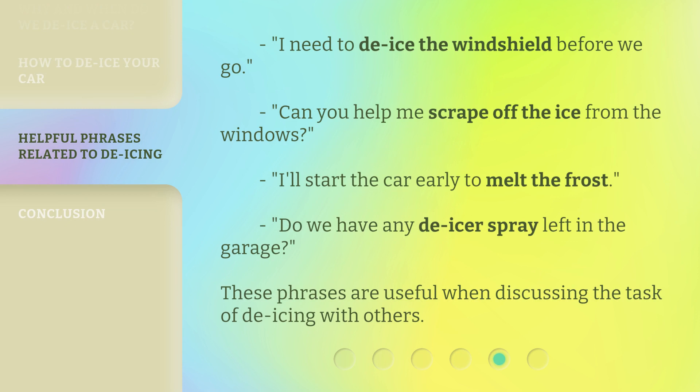Here are some helpful phrases: "I need to de-ice the windshield before we go." "Can you help me scrape off the ice from the windows?" "I'll start the car early to melt the frost." "Do we have any de-icer spray left in the garage?" These phrases are useful when discussing the task of de-icing with others.